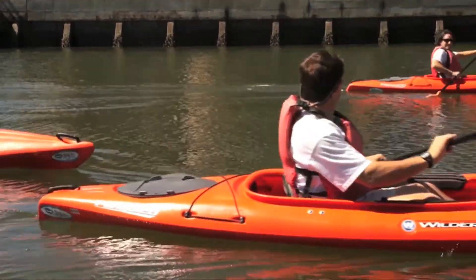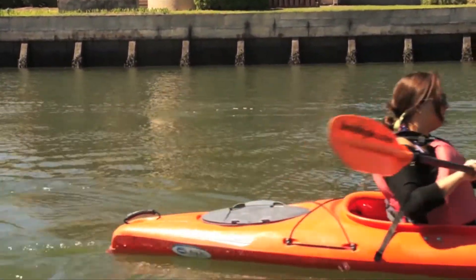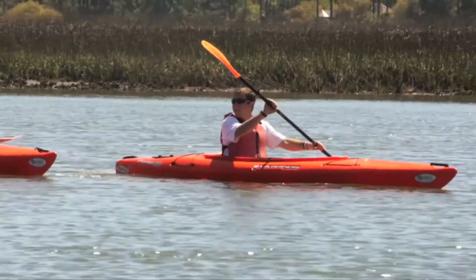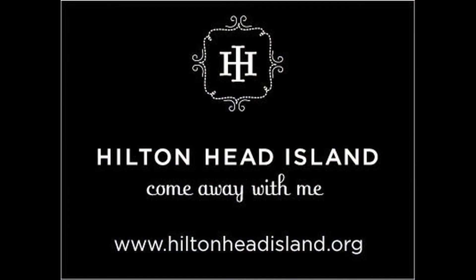I really encourage you guys to join us on one of our adventures. Kayaking is one of the best ways to see the island, see wildlife, and have a good time with your friends. This has been Chris Schember with the Hilton Head Island Visitor and Convention Bureau and Chamber of Commerce. For more information, visit our website at hiltonheadisland.org. Thanks for watching, guys.